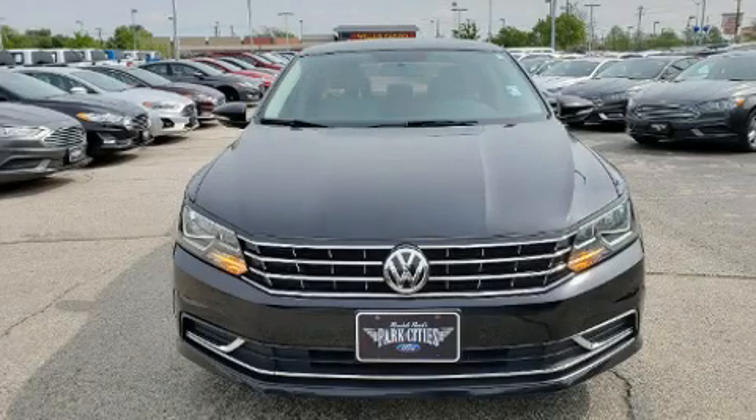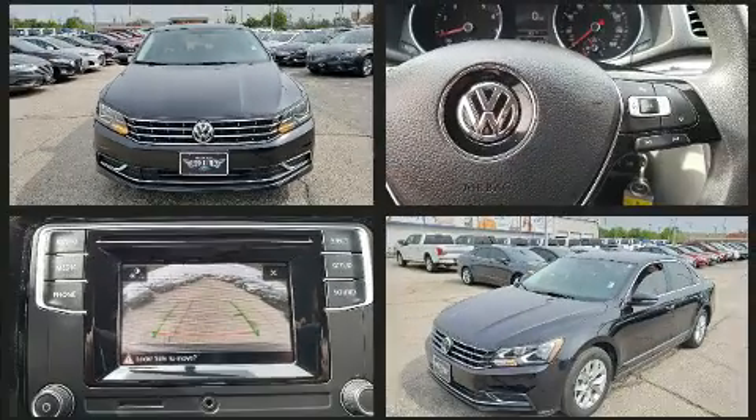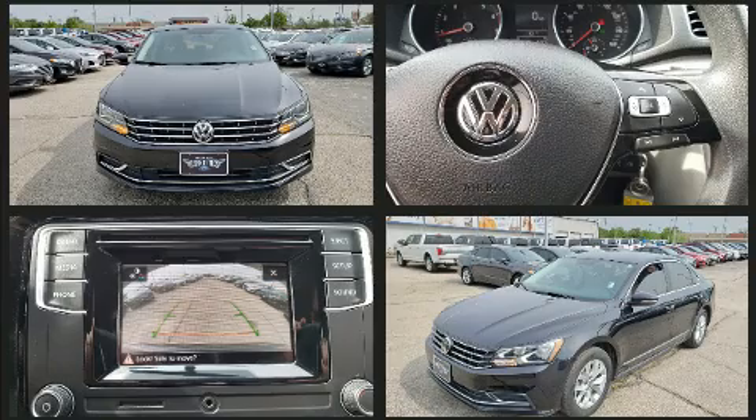The 2017 Volkswagen Passat. With less than 40,000 miles on the odometer, this four-door sedan prioritizes comfort, safety, and convenience.